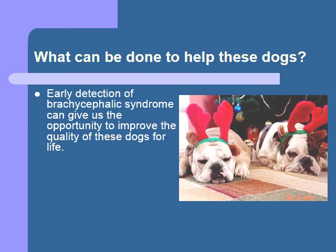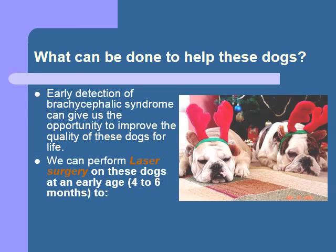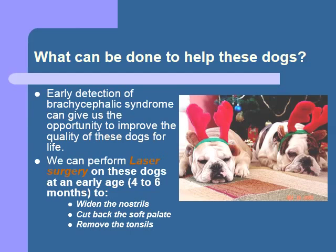Fortunately, there are some things we can do to help these dogs improve their ability to breathe and enhance their quality of life. With the advent of laser surgery, we have been able to revise some of the anatomic defects to improve airflow. This generally involves increasing the size of the nostrils and shortening the soft palate. Sometimes we will remove the tonsils and any everted laryngeal saccules that are present as well. The key to success is to do these surgeries early in the dog's life, typically around four to six months of age at the same time as sterilization. Early surgery reduces the long-term problems such as laryngeal collapse and COPD. We can help older dogs with surgery too, but we may not be able to reverse some of the chronic changes that have occurred from years of difficulty.